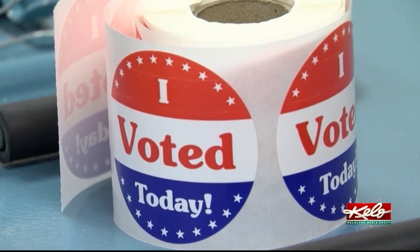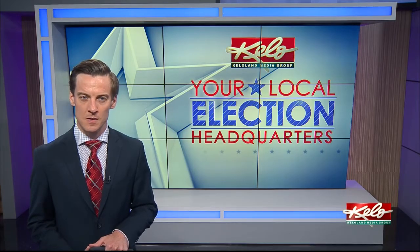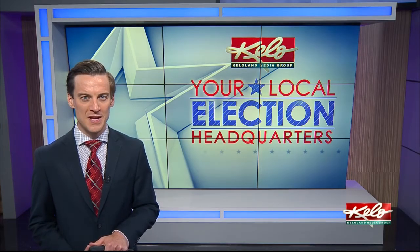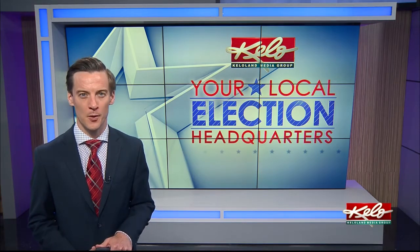In Sioux Falls, Renee Ortiz, KELOLAND News. Home and Jorgensen also stressed the importance of volunteering to be a poll worker. To find more information, you can call your county auditor's office to begin the process of becoming one.